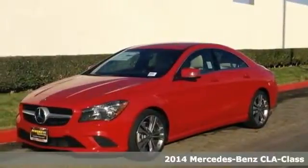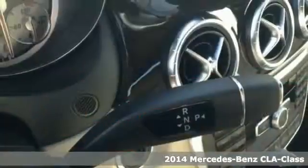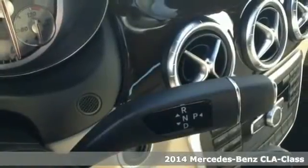Here's a 2014 Mercedes-Benz CLA Class. Turn heads and experience outstanding performance every time you hit the road.